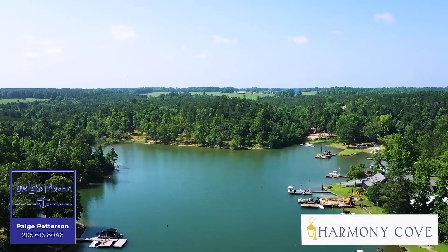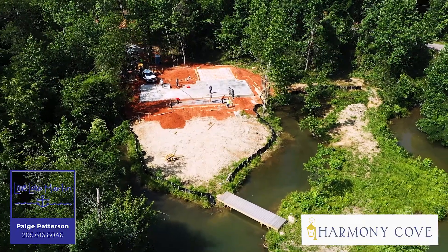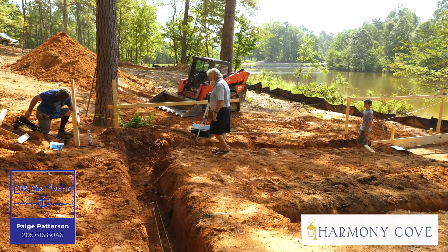Welcome to Harmony Cove! The hottest buzz around Lake Martin is waterfront homes and homes that have water access to Lake Martin. Well, here at Harmony Cove Camp, you get to enjoy both worlds.